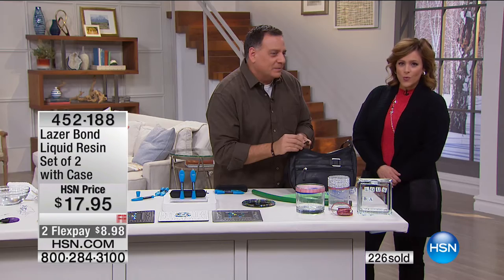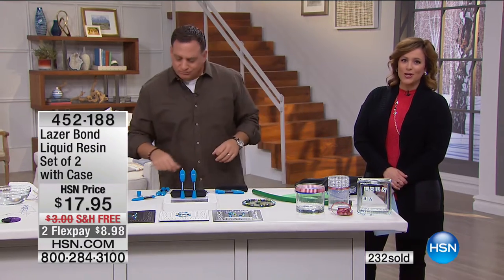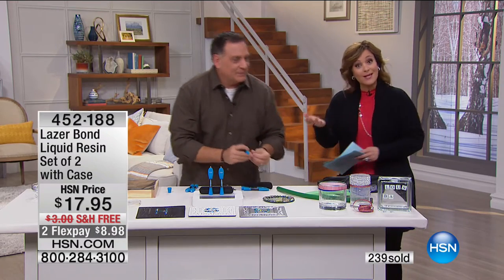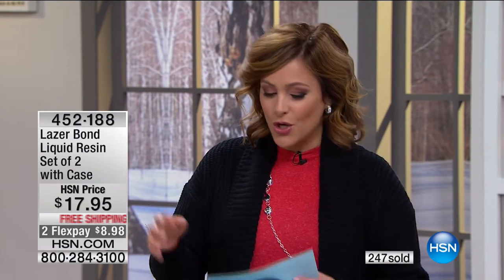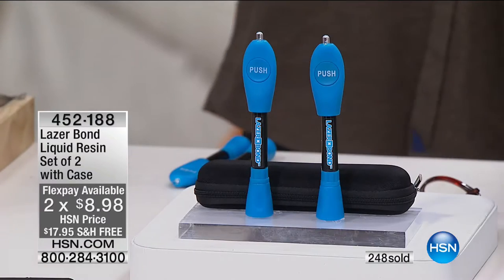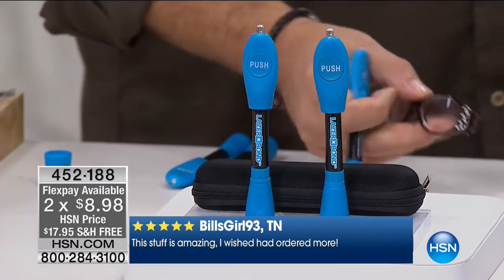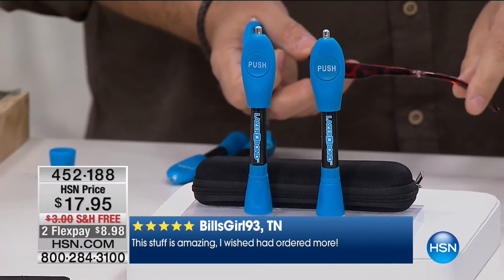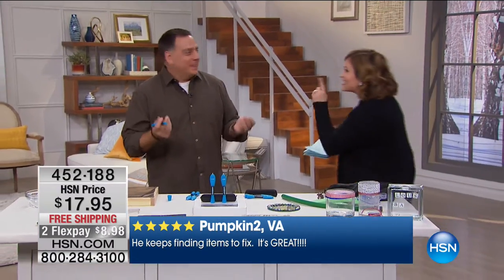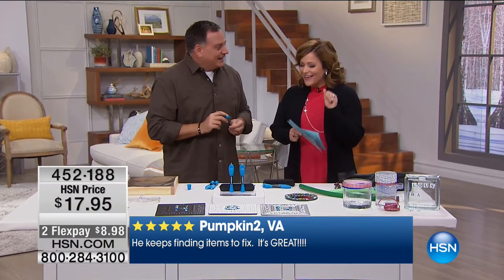Item number 452-188. Some reviews: five stars from Minnesota — 'My husband loves to use these. Our neighbor broke his eyeglasses; my husband fixed them with his glue.' From Florida: 'This really works — we used it right out of the box on a plastic mug with a broken handle.' From Virginia: 'He keeps finding items to fix.' There's a little bit of gratification — it feels really good to be able to mend those things.